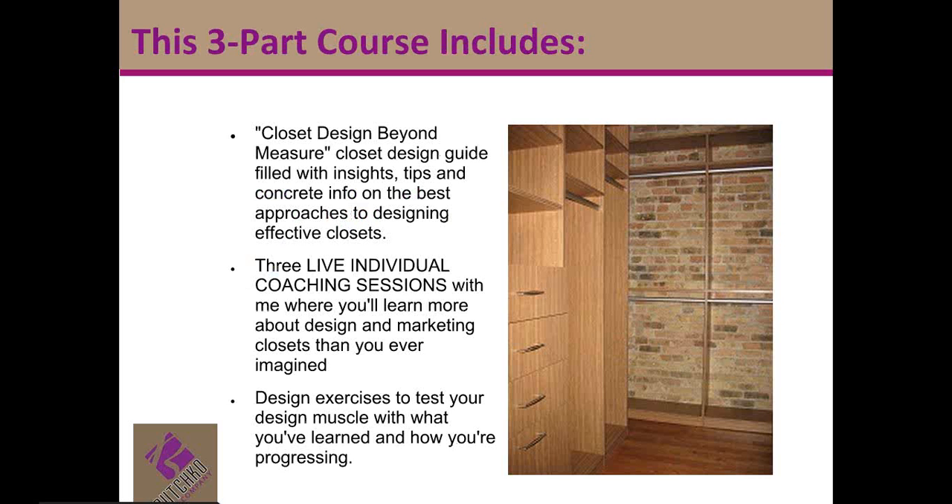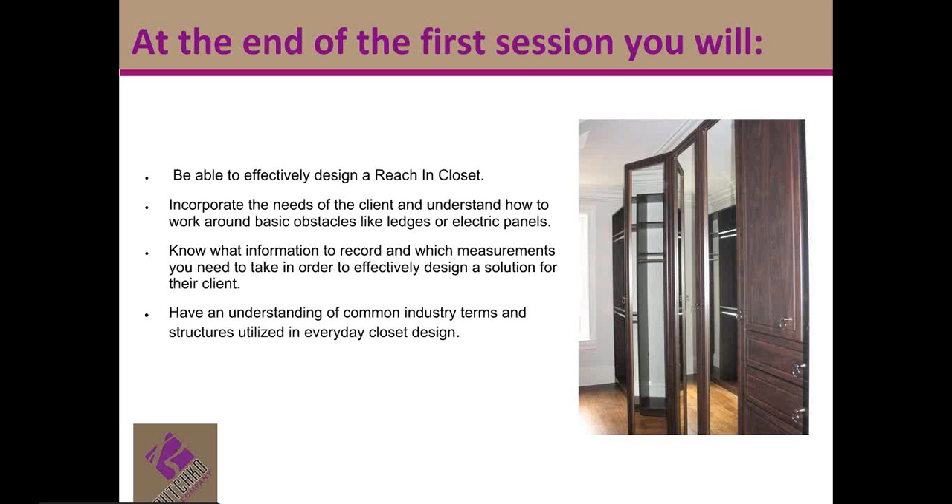You're also going to get design exercises that will really test your design muscle — not your stomach muscles, but that's okay too — so that you can see how you're progressing. At the end of the first session, you're going to be able to effectively design a reach-in closet, incorporate the needs of the client, understand how to work around basic obstacles, know what measurements you need to take to effectively design a solution, and have an amazing understanding of common industry terms and structures utilized in everyday closet design.